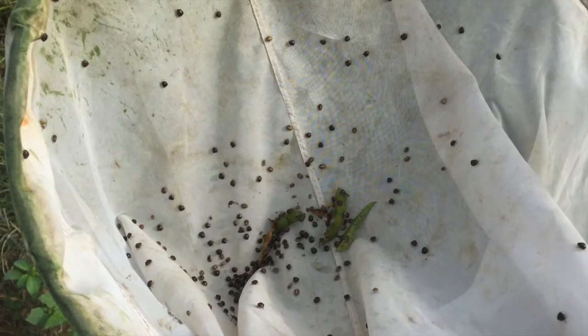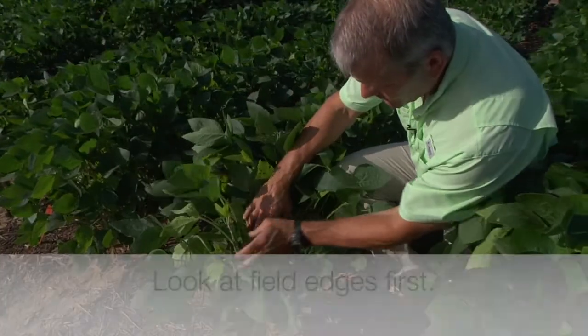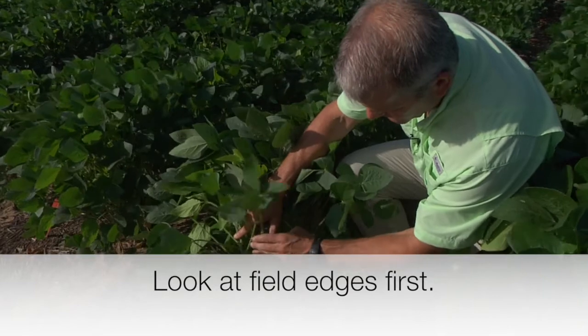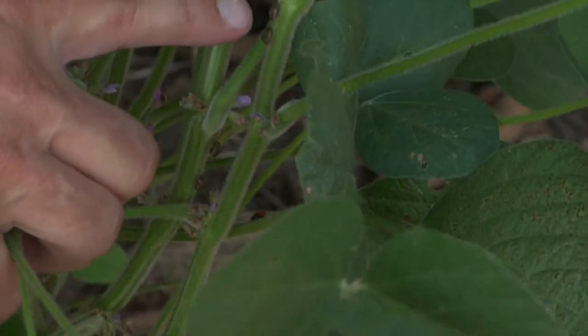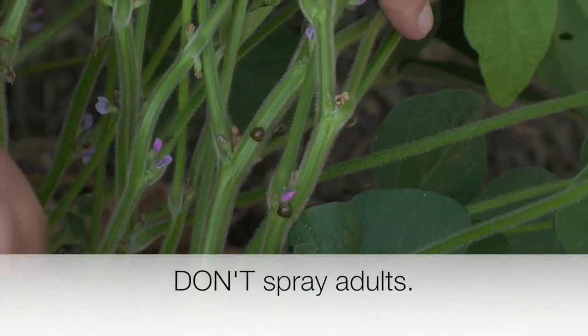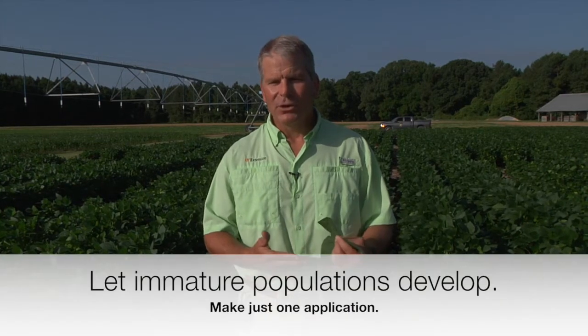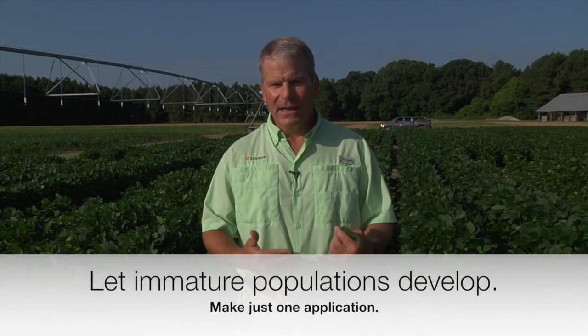They're not particularly difficult to control with insecticides; you just have to time the insecticide well. The real take-home point is not to overreact, but to manage and scout your soybeans as needed. They move in on the edges first, and in pretty large numbers you might see adults migrating into the field. What you typically don't want to do is spray the adults. You actually want to let the adults come in, settle, lay eggs, let the immature populations develop, and then make one well-timed insecticide application.